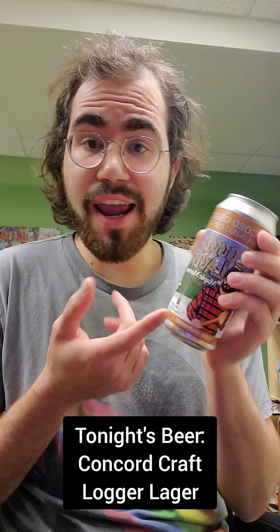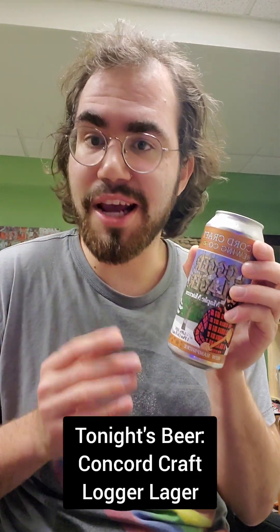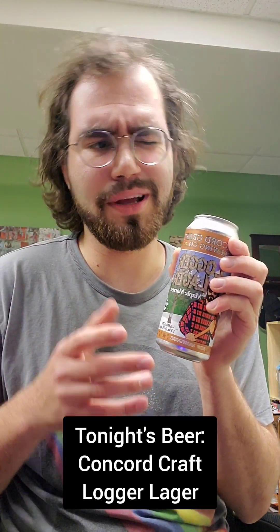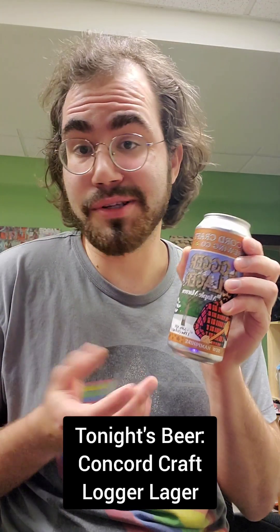On the can it says this is a maple Marzen, which basically means during the fermentation process they add a bit of New Hampshire maple syrup. That's a great flavor combination — Marzens have a bit of a caramel sweetness, so maple sounds pretty fantastic.